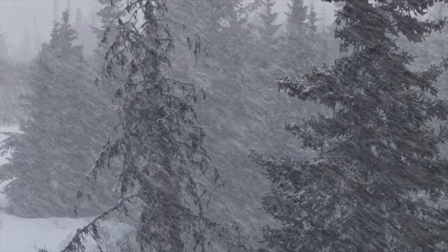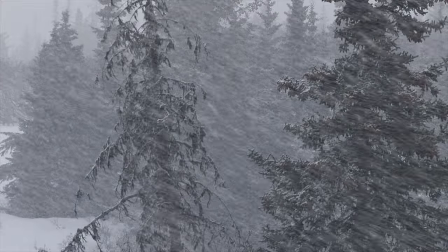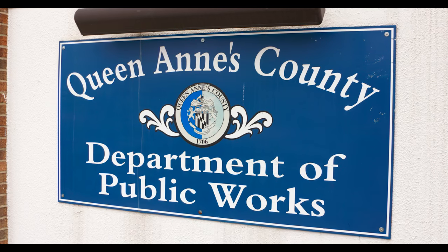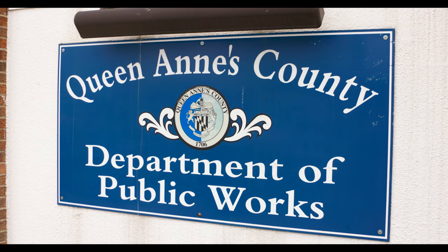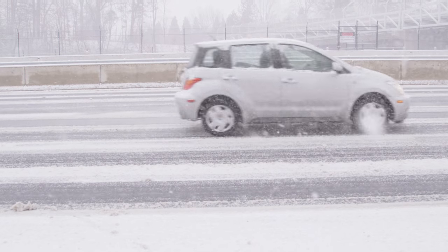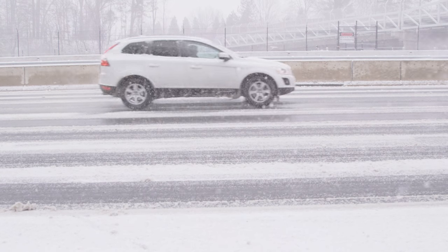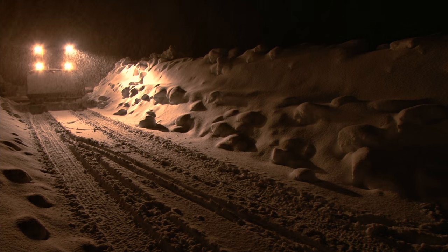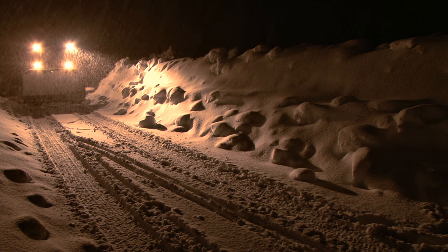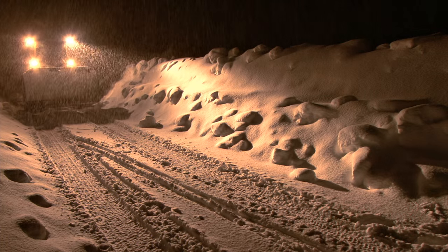The other issue we have are driveways being snowed in. When the county goes by with a snowplow, the snow from the road blocks driveways in. That's the responsibility of the homeowner to clear — the county does not have the resources or the time to clear each driveway. Probably the next main issue we get are mailboxes or driveways being damaged. In that case, please contact the roads division immediately and we'll come take a look at it.